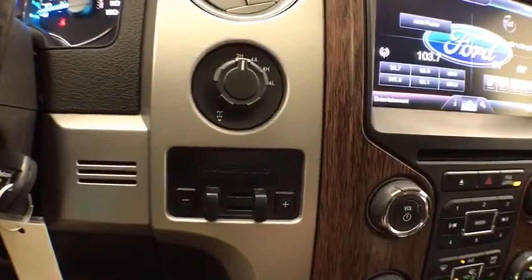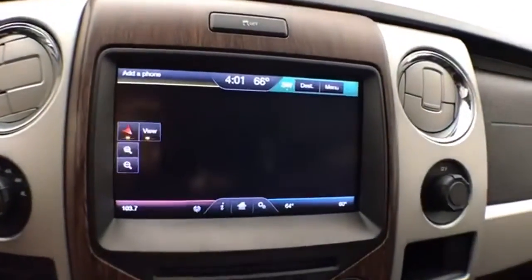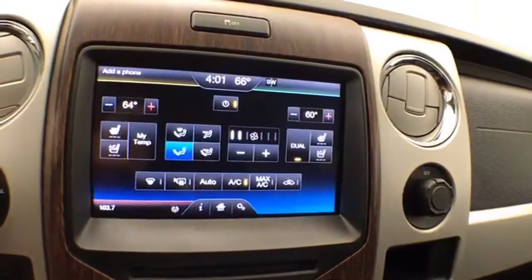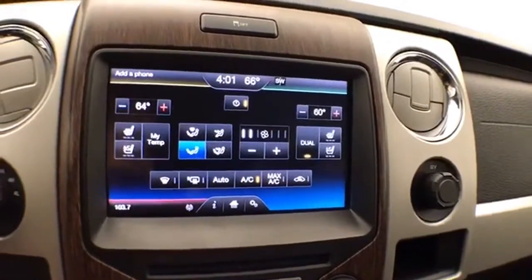There's an integrated trailer brake control and the MyFord Touch infotainment system for navigation. Dual zone automatic temperature control with heated as well as cooled front seats will keep you comfortable no matter what time of year.